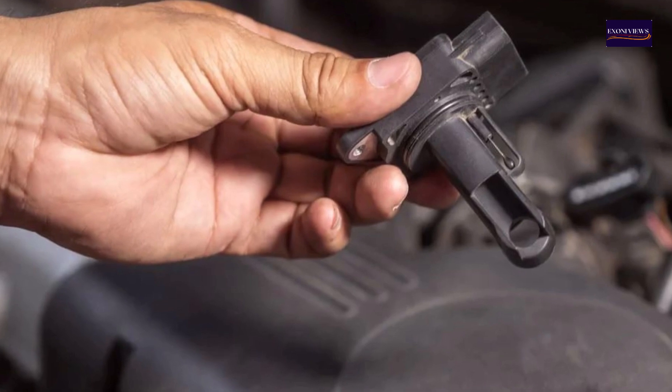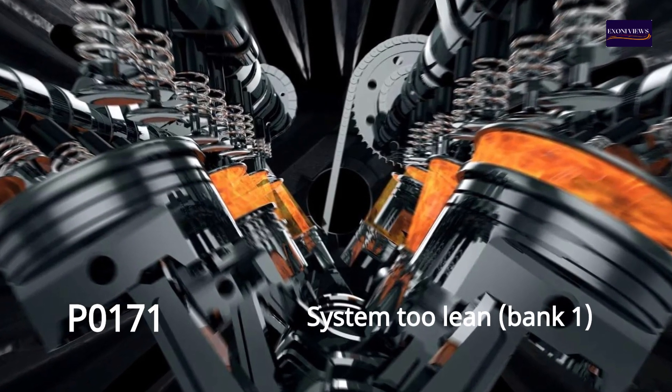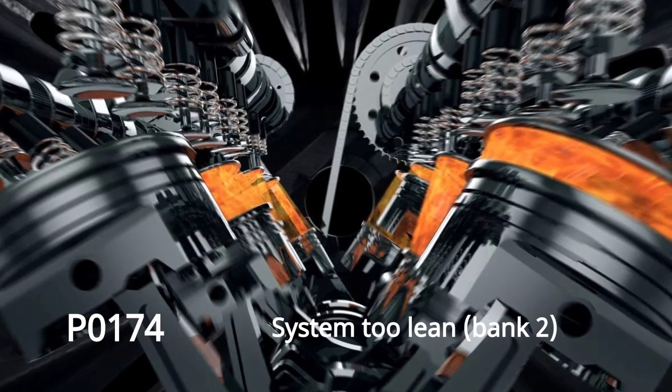Faulty or dirty MAF sensors can also cause P0171 — system too lean, Bank 1 — and P0174 — system too lean, Bank 2.